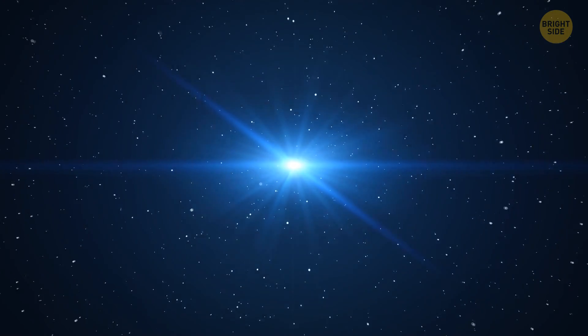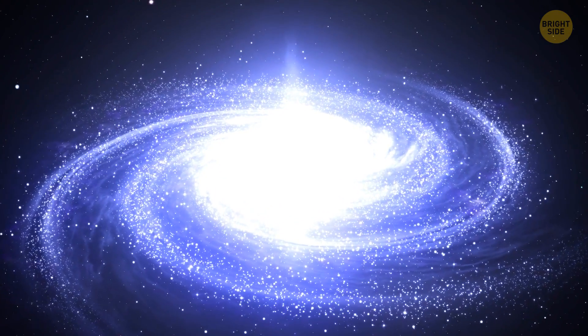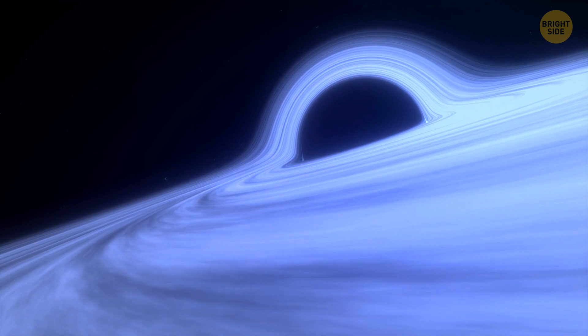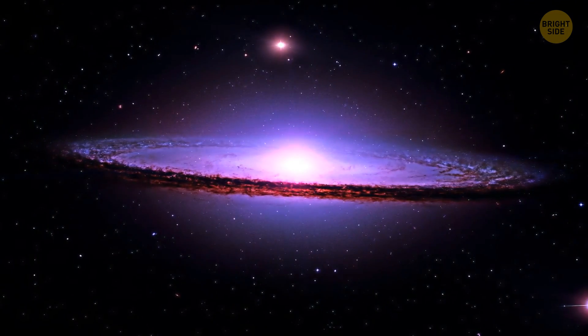It's still glowing with extreme brightness — about 40 trillion times brighter than the sun. Scientists explain that at the center of this giant is a supermassive black hole 800 million times heavier than the sun. All these giant structures are just building blocks of our universe.